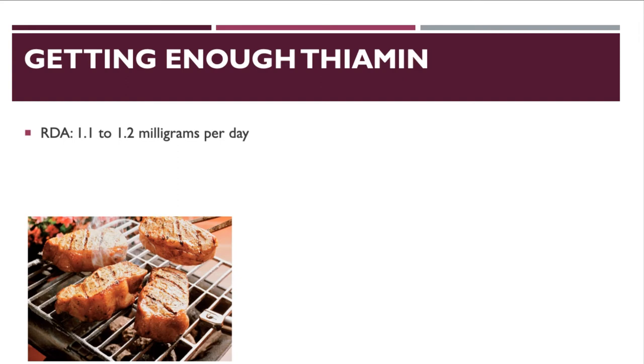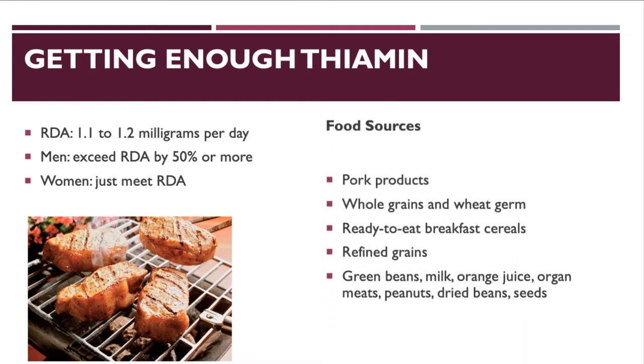The recommended daily allowance for thiamine is about 1.1 to 1.2 milligrams per day. Men usually exceed this by 50% or more; women typically just barely meet it. Good sources include pork products, whole grains, wheat germ, ready-to-eat breakfast cereals (enriched with thiamine), green beans, milk, orange juice, organ meats, peanuts, dried beans, and seeds.